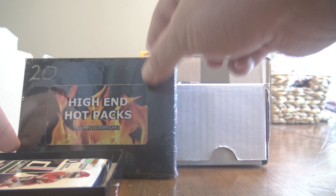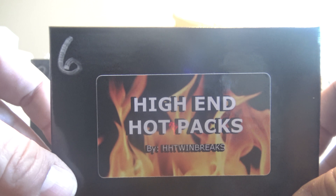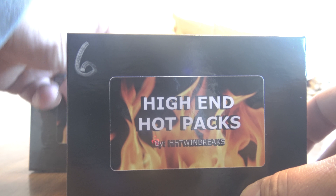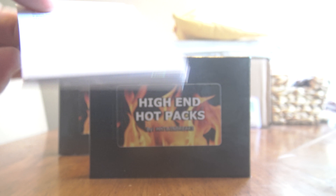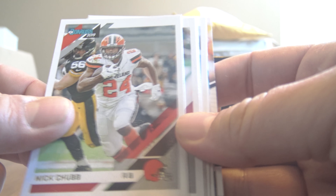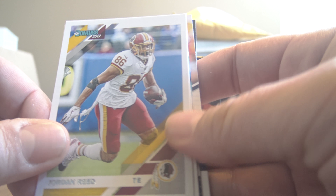Alright, so we will go with the pack first. The pack is 2019 Donruss, let's see what we've got in here. First up we have Saquon, Nick Chubb, Zach Cunningham, Jared Cook, Jordan Reed, Matt Stafford.